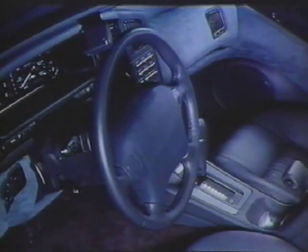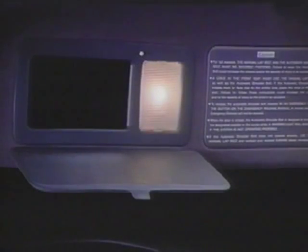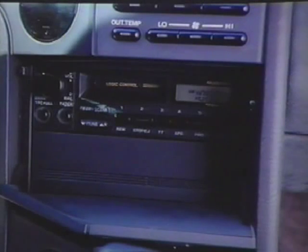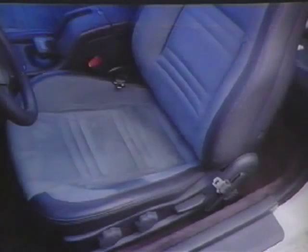A rear intermittent wiper washer. An automatic climate control system. A tilt and telescoping steering wheel. Lighted vanity mirrors. Overhead spotlights. A Panasonic 80-watt stereo system with automatic antenna. And ergodynamically designed suede-like seats.